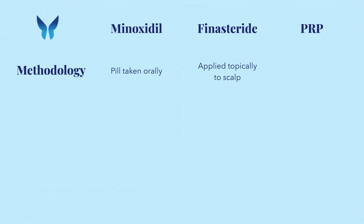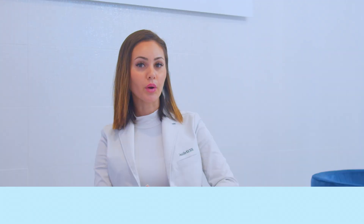First off, methodology. Finasteride is typically taken orally as a pill, while minoxidil is applied topically. On the other hand, PRP is injected into the scalp. Don't worry, numbing cream is always applied.